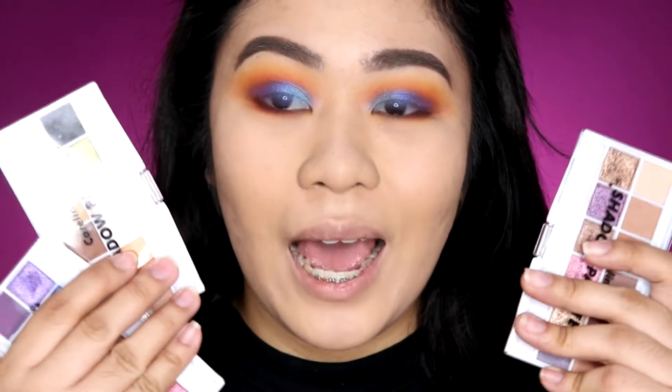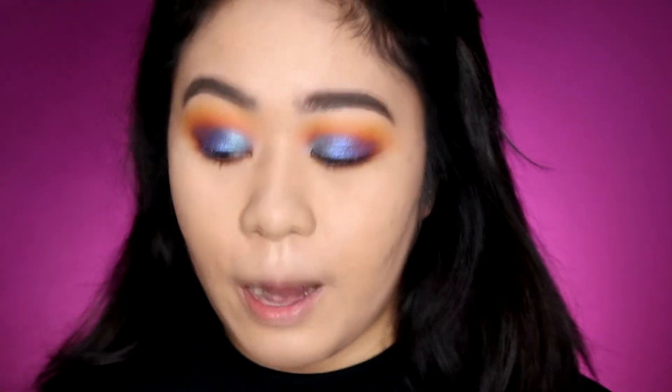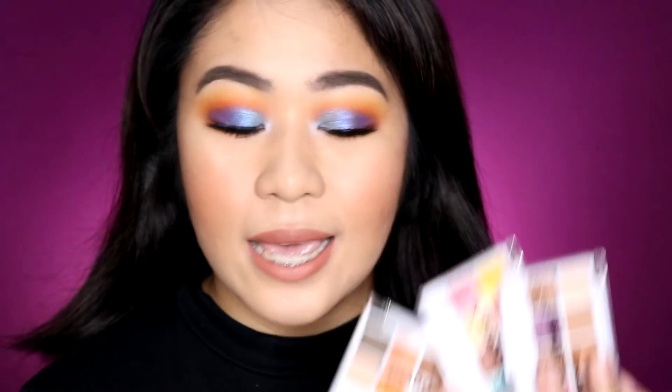I'm done with all the eyeshadow now. I'm going to finish off my eyes by applying mascara and false eyelashes, and then complete my face makeup and lip color. And here is the finished makeup look I created using the Careline eyeshadow palettes.